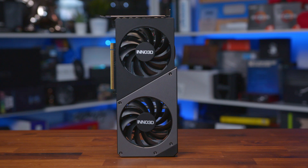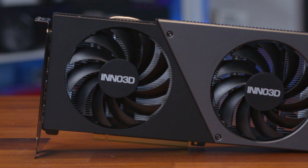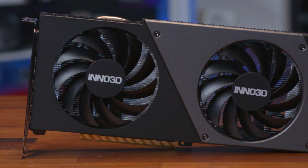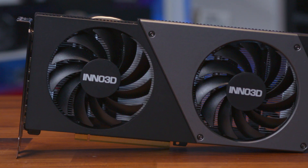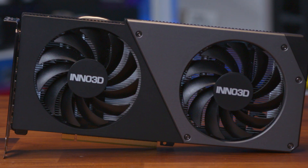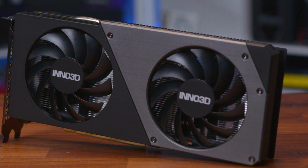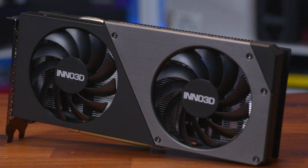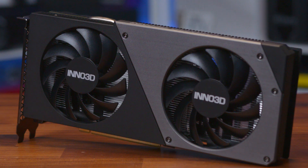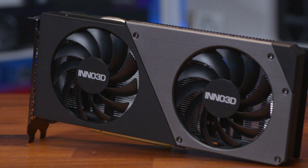Inno3D always deliver great looking graphics cards, and while this may be a more budget-focused model, it certainly doesn't look it. This is a really slick and professional-looking design that's sure to look good in a gaming PC build, but smart and tidy enough not to look out of place in an office rig. The shroud is plastic construction, but all really good quality materials with a nice two-tone metal and plastic finish, and even some exposed screws for a slightly more industrial look. The fans are both quite large at 90 millimeters with 11 fins, and given the card size isn't exactly huge at 250 by 105 by 40 millimeters.